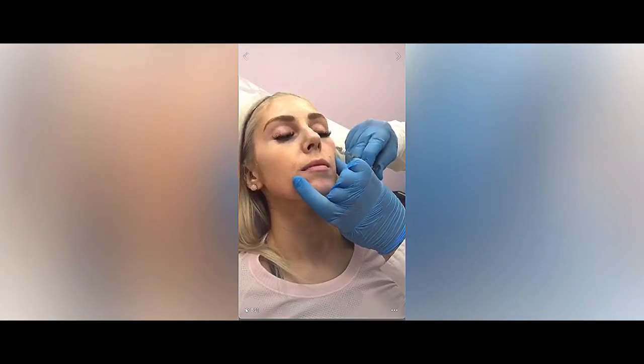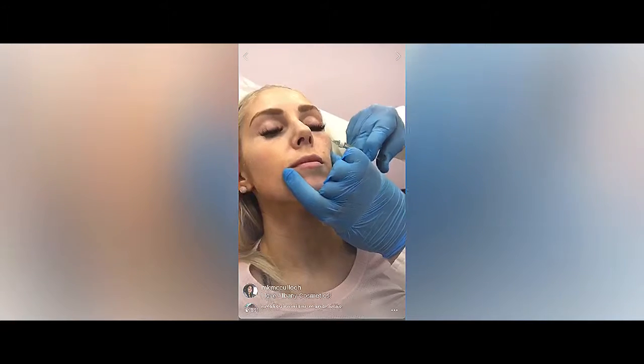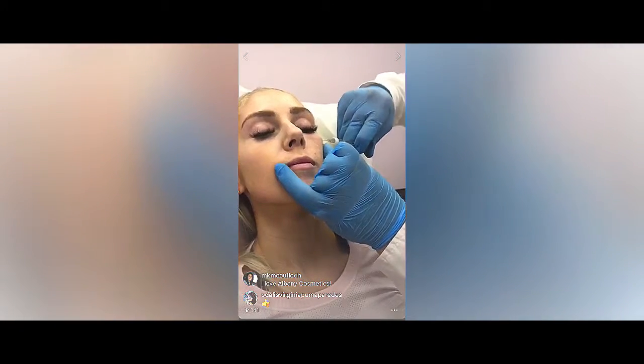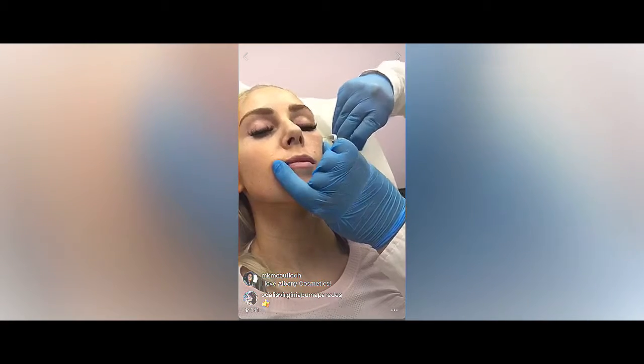So you guys can see my cannula over here. This is where I'm going to lay a little bit more of my filler. Just make sure that I go down as well to have the plane all opened up.